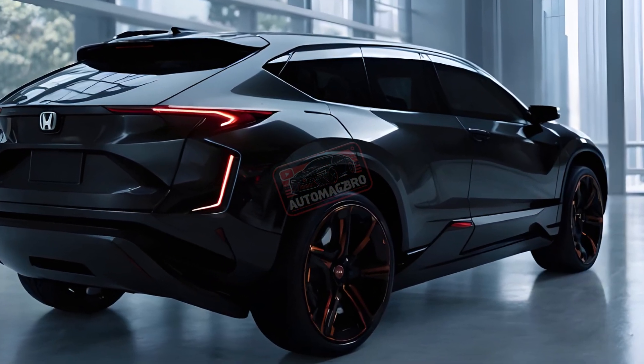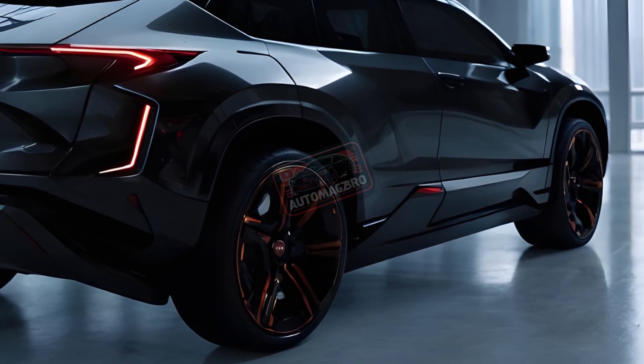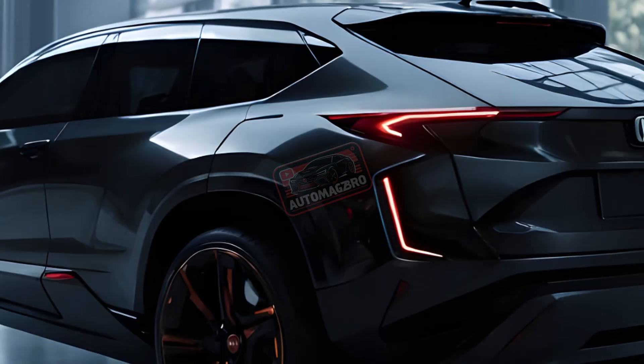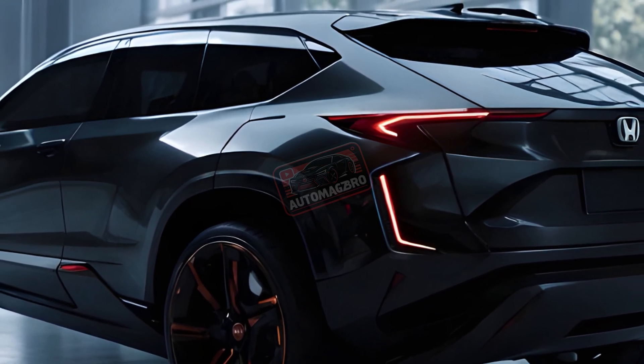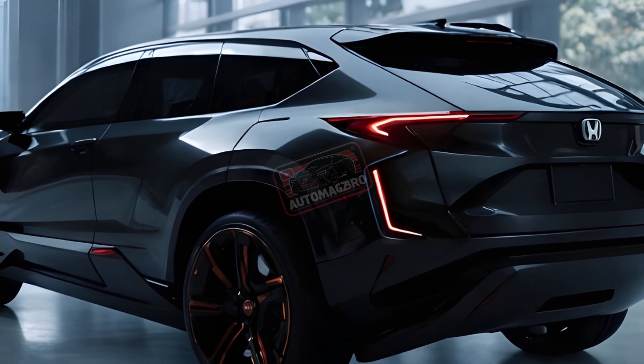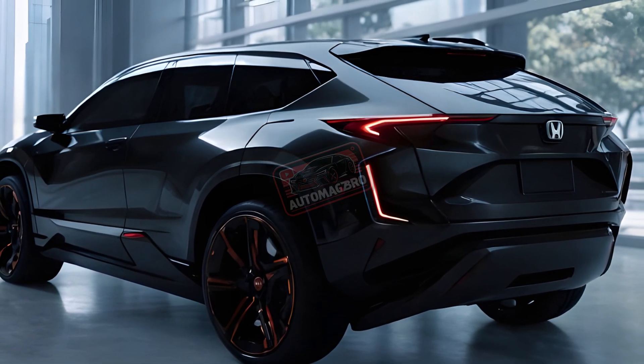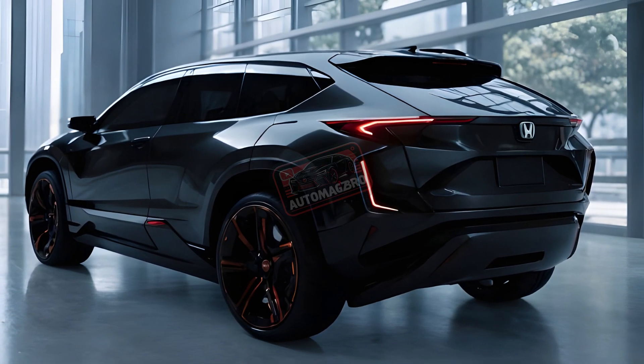Who's the CR-V EOFCEV for? This forward-thinking SUV is ideal for eco-conscious drivers who prioritize clean driving and long range. However, it's important to note that hydrogen fueling stations are still scarce, particularly outside of California, where the CR-V EOFCEV is currently limited.